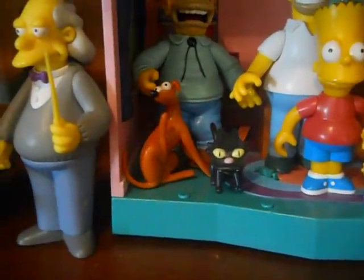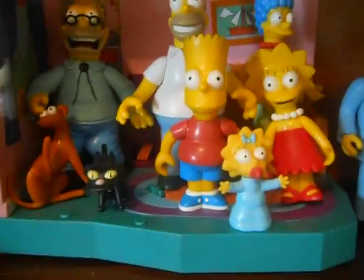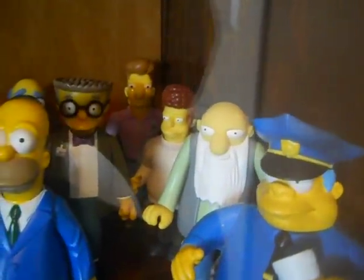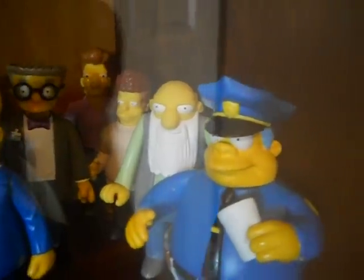I've got Grandpa, Santa's Little Helper, Snowball 2, Homer, Marge, Lisa — who's crooked, I've got to fix — Bart, Maggie, Devil Flanders, Herb, Flanders, Carl, Dracula Burns, Dolph in the back who I've got to move to the front, regular Burns, Smithers, Sunday Best Homer, Kirk Van Houten, Brad Goodman — that's how long it's been since I've watched The Simpsons.